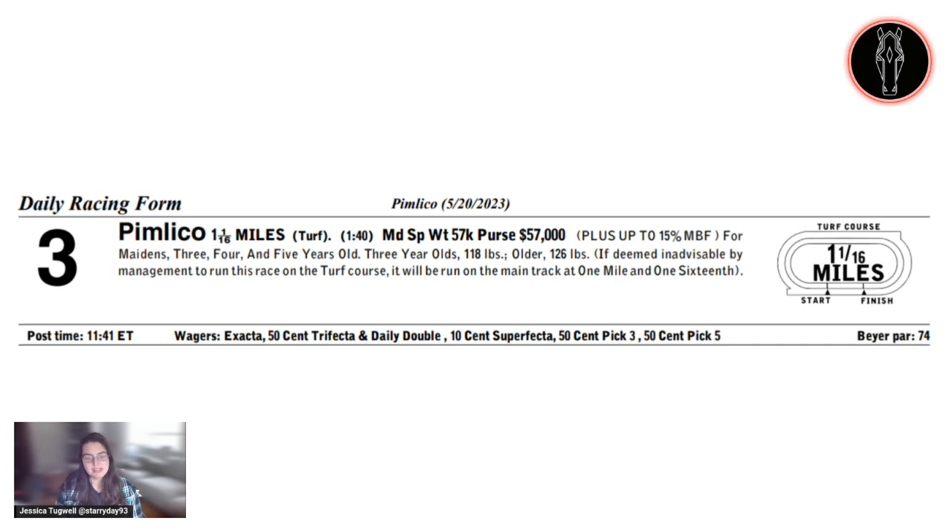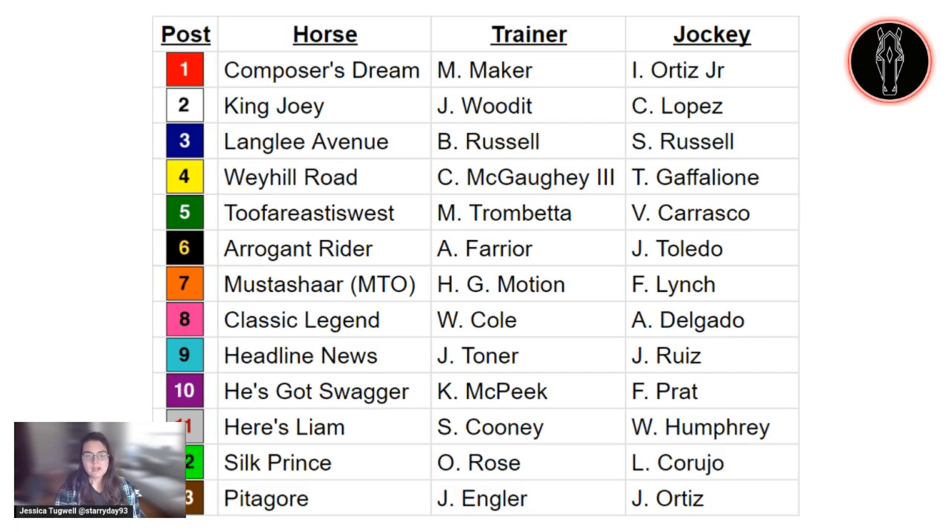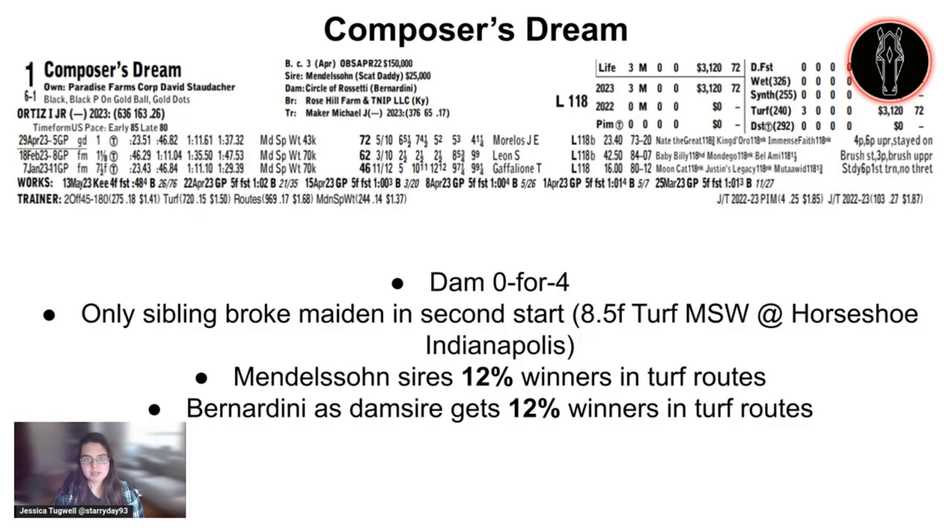And if you don't care about my opinions and just want to figure out how you can research this yourself, take a look at the timestamp on screen and skip to that point in the video. Here's the full field for the third race. There are 12 horses and one main track only entered as of right now on Friday afternoon. We'll have to see what scratches and weather changes come up, but we're going to handicap this race assuming it'll be on the turf. We'll start with the number one horse, Composer's Dream.